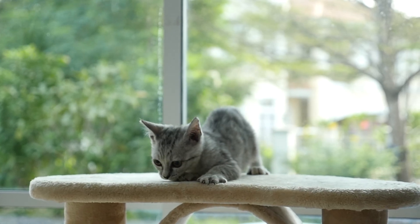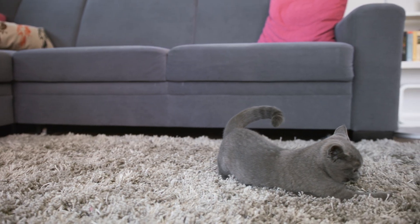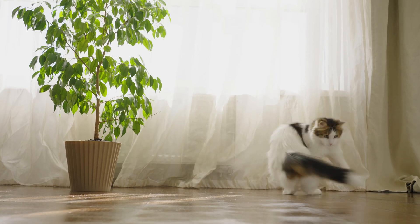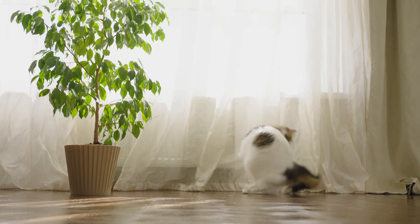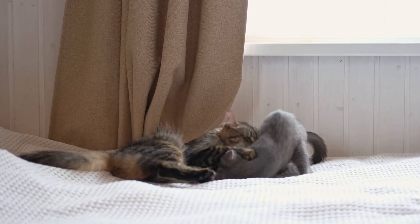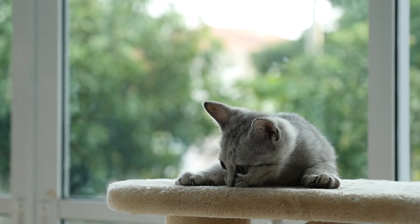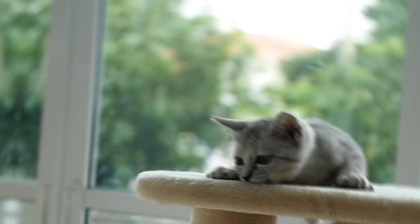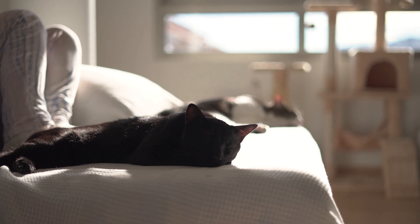Here are some fun facts about cat zoomies. Zoomies can happen at any time, but they're most common in the evening or early morning. Some cats get zoomies after a bath because they're trying to dry off and regain their sense of control. Zoomies are contagious — if you have multiple cats, one cat's zoomies might trigger the others to join in. Cats often have a zoomies face: wide eyes, flattened ears, and a focused expression — it's like they're on a mission. Zoomies can be a form of communication; some cats use zoomies to get your attention or to express excitement. Not all cats get zoomies — some cats are just more laid back and prefer to conserve their energy for napping.